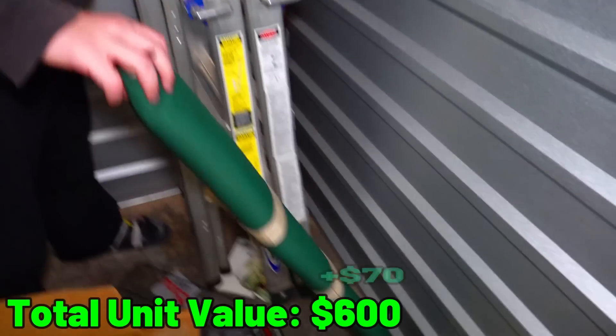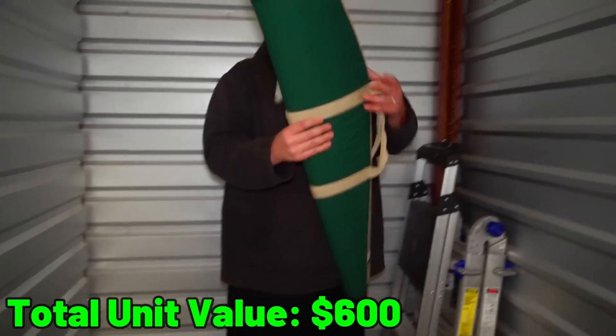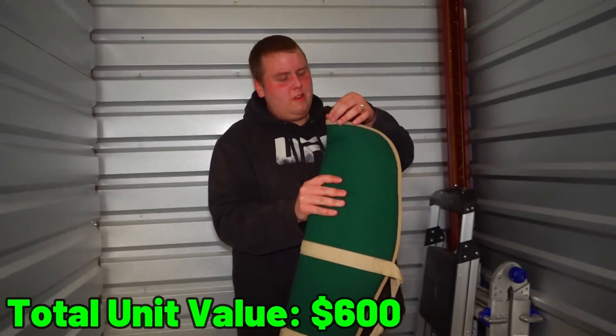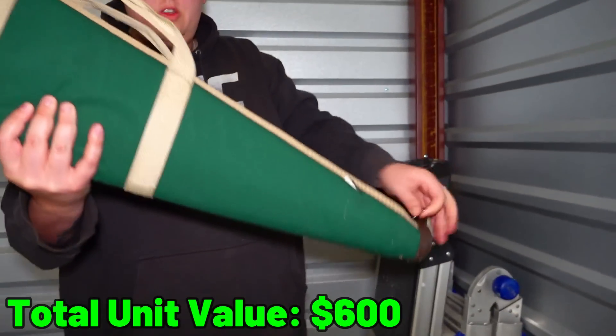Back corner of the unit we have one nice metal ladder - two nice metal ladders. I guess that's it for this unit? No, we're not done yet. What is it? It's definitely not empty. Being honest with you - it doesn't feel heavy enough to be a gun, unless it's like a .22 or something.